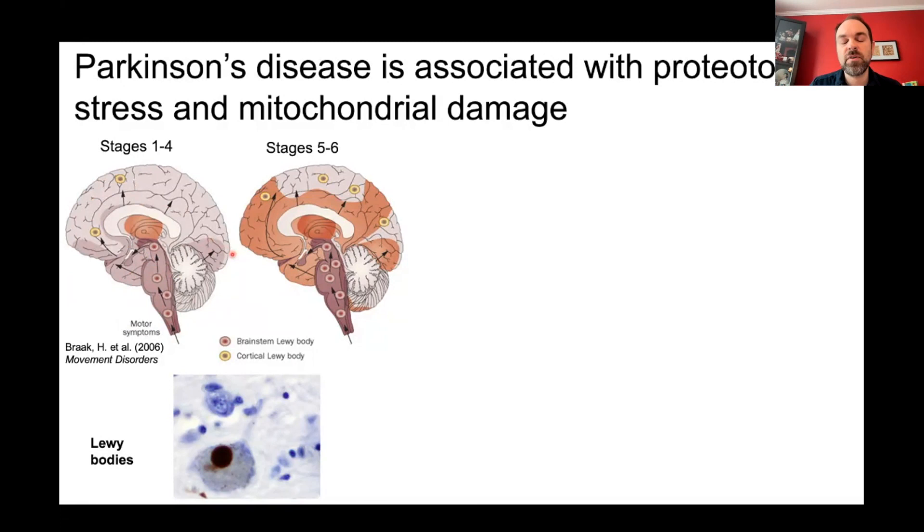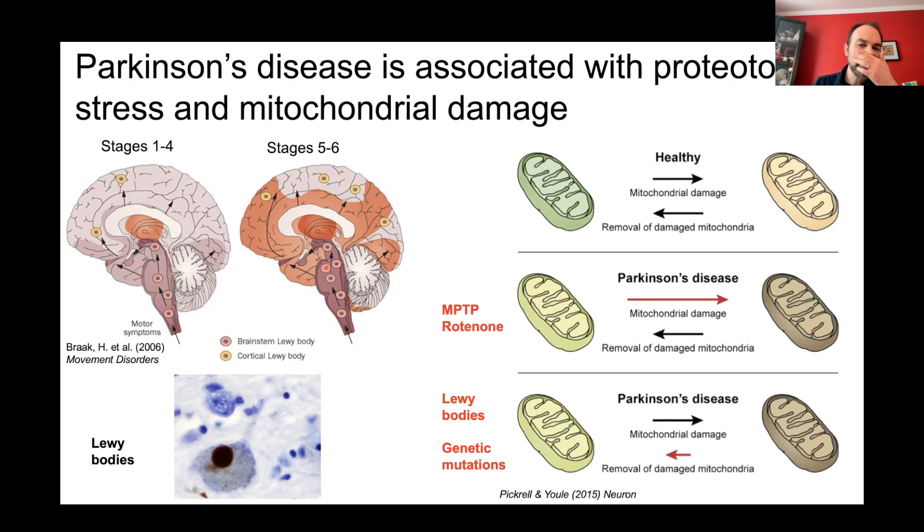At late stage there are far more aggregates in early-affected areas and widespread propagation. These Lewy bodies are enriched in a protein called alpha-synuclein, which forms fibrils and causes proteotoxic stress in neurons. But the presence of Lewy bodies alone doesn't entirely explain Parkinson's, because other diseases like dementia with Lewy bodies also involve synuclein but affect different neurons. So to understand PD we also need to explain this selective vulnerability.